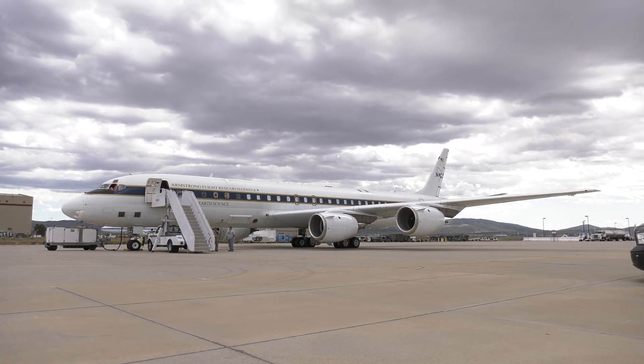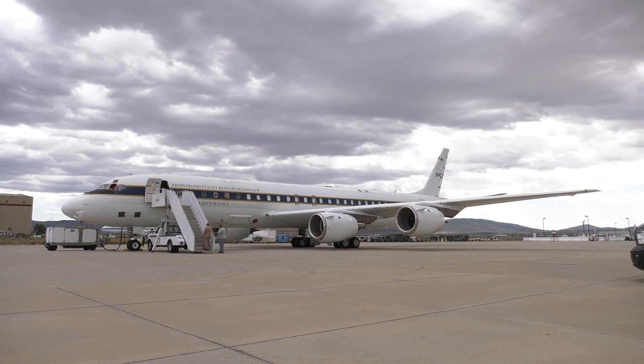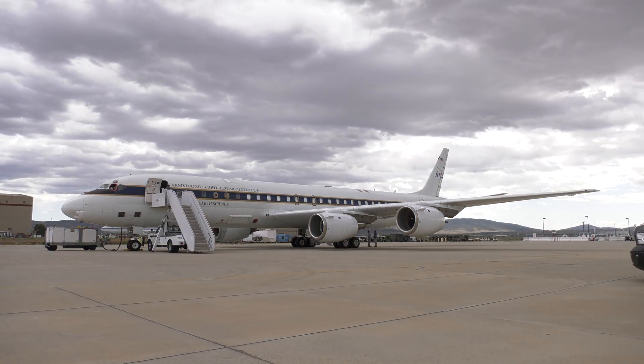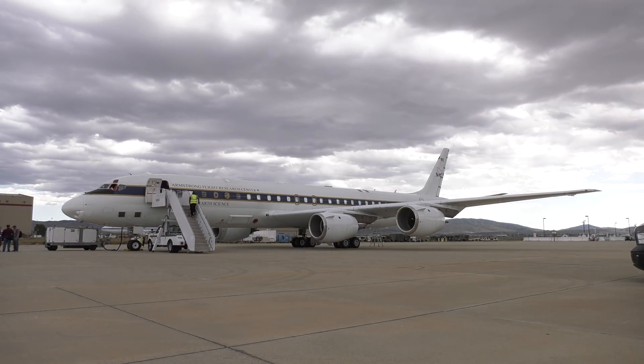This is personally my first flight on a NASA research aircraft. Never before have we been able to fly a system that can measure water vapor, winds, and aerosols all simultaneously on the same aircraft.